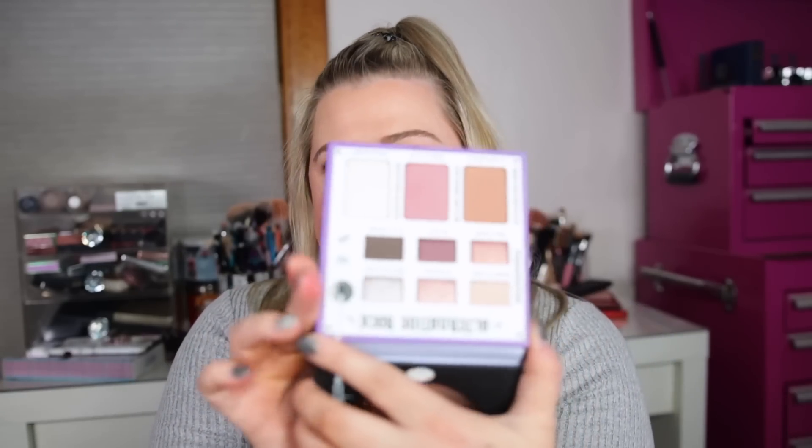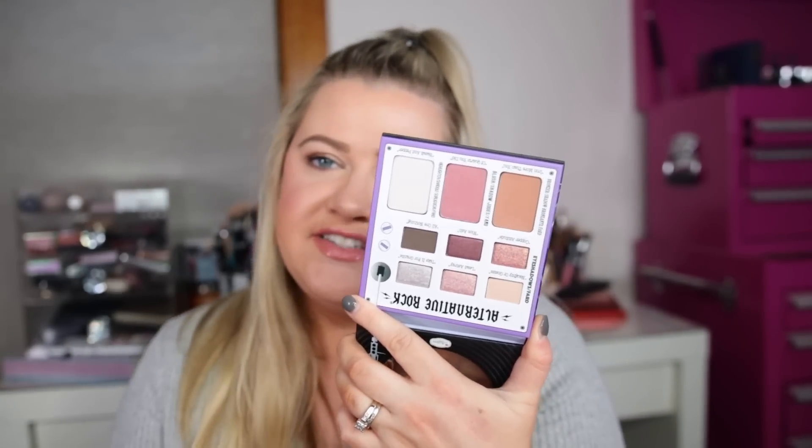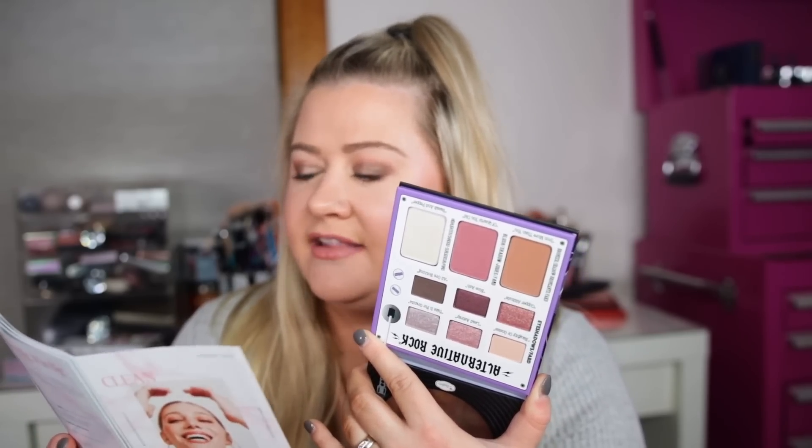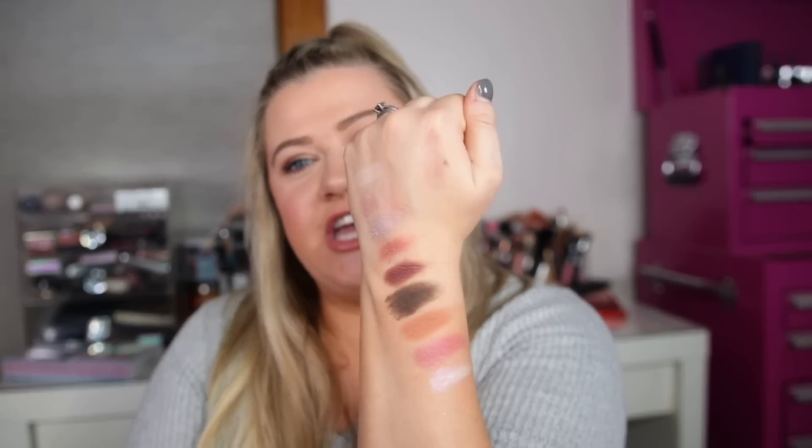Next we got a palette from The Balm — this is their Alternative Rock Palette Volume One. I feel like I've seen this at Ross stores for really cheap, so I'm not sure how I feel about it, but the colors are really nice. It has rosy, cool tones and retails for $27.50. It's filled with everything you need for infinite eye looks plus a rich bronzer, berry blush, and opal highlighter. I swatched them and they're really pretty shades — I'm iffy about the glittery shadows but I'm excited to test it out.